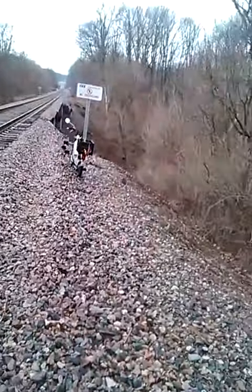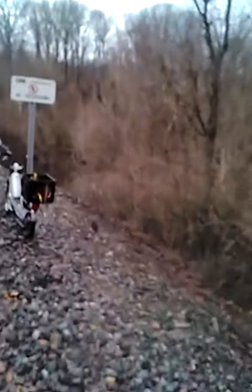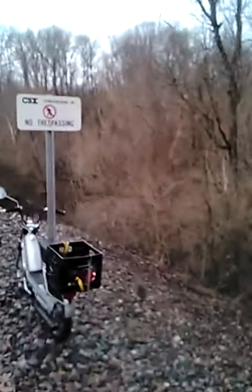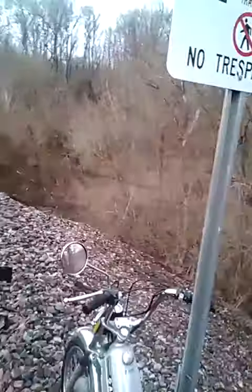Here we are again — this is Bank Lick Jim from the Bank Lake Creek area, down on the creek checking out a minnow trap I set last night. Got the old moped out; going on a camping trip down at Cave Run, so I'm getting a little bait down here in the creek.